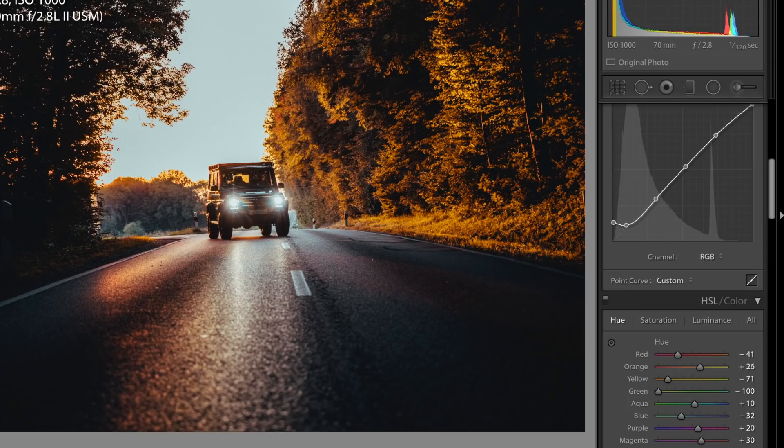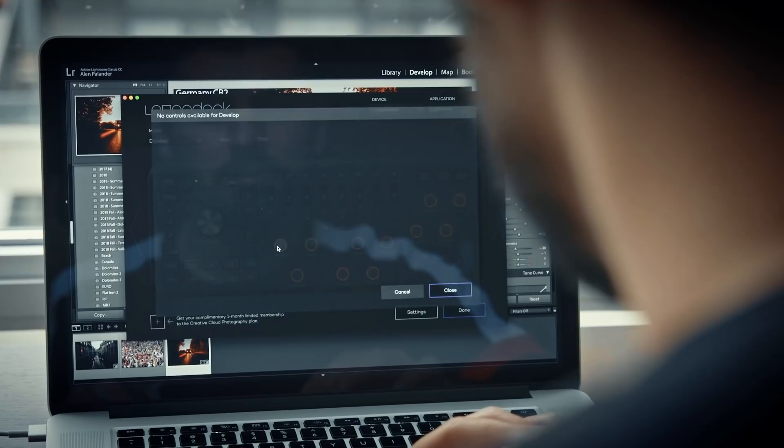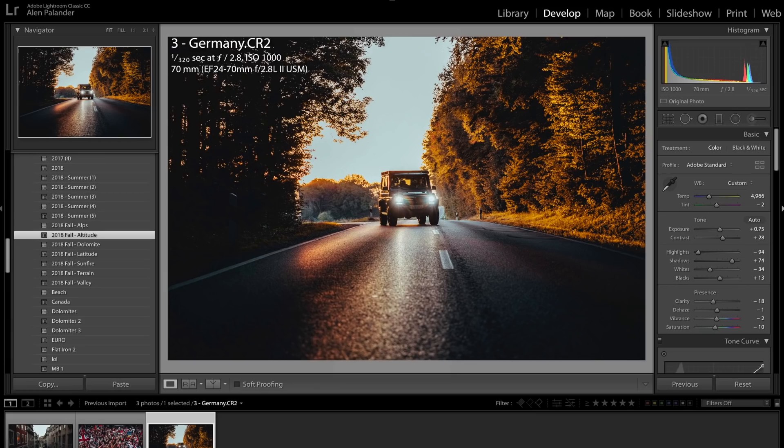It's especially helpful when I want to level out the image, adjust it, or crop. Because it has custom dials, you can change any of those dials to really work the way you want — these are like cheat codes for editing. Who doesn't want to be able to edit their images the best and easiest way possible?